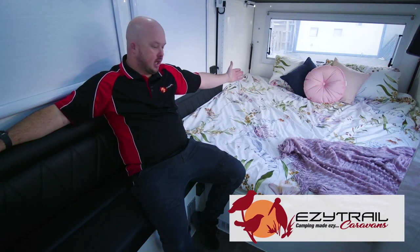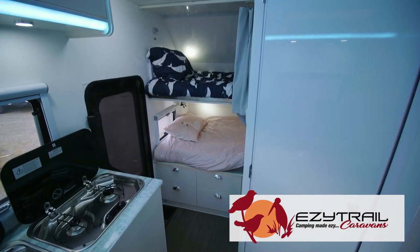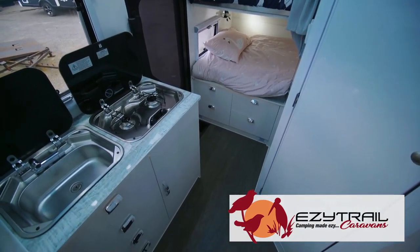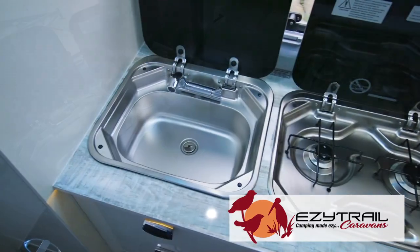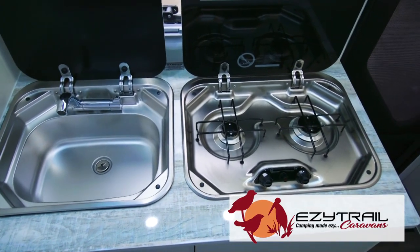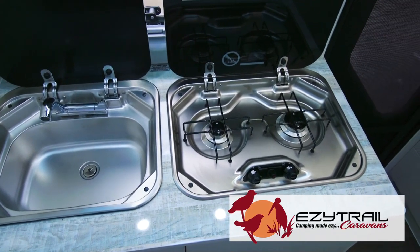Welcome inside the Ceduna 15 — and it's a nice place to be. There's a huge king-size bed, bunks at the front with a king single at the bottom and a normal single at the top — enough room for the whole family. It also comes standard with cooking and a sink inside, with all the amenities you need for that perfect getaway trip.